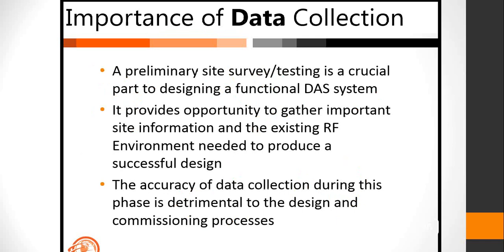The preliminary site survey and testing is absolutely a crucial portion of a functional data system. It provides the opportunity to gather all important site information for building a model in IB Wave and gives a good understanding of existing RF requirements and challenges that might arise during the design phase. I can't stress enough the importance of accuracy of data collected during this phase — it is absolutely detrimental to the design and commissioning phase to have usable data that can tune the model and make the design workable.